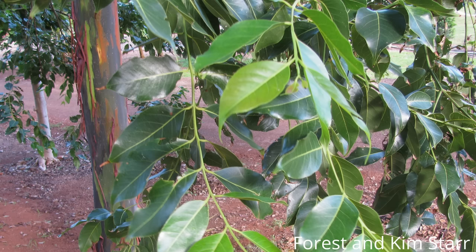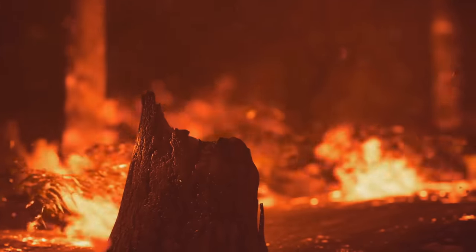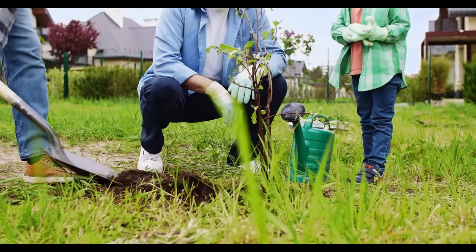This is an even bigger issue than it sounds because the rainbow eucalyptus is less fire resistant than many native species, so their spread can increase forest fire danger. This leads me to something important to remember when you see a cool tree online: if you are looking for a tree to plant in your yard, the best choice will be something native.